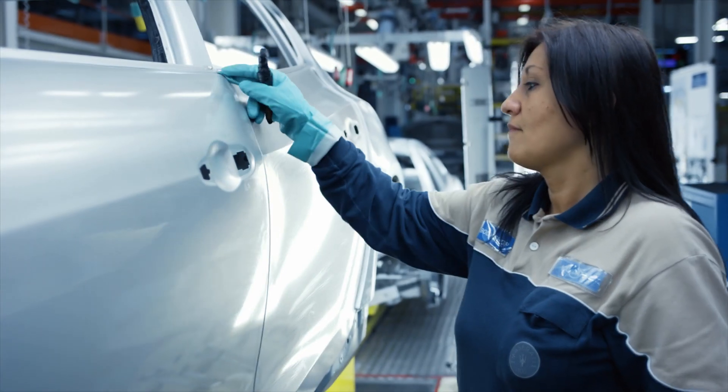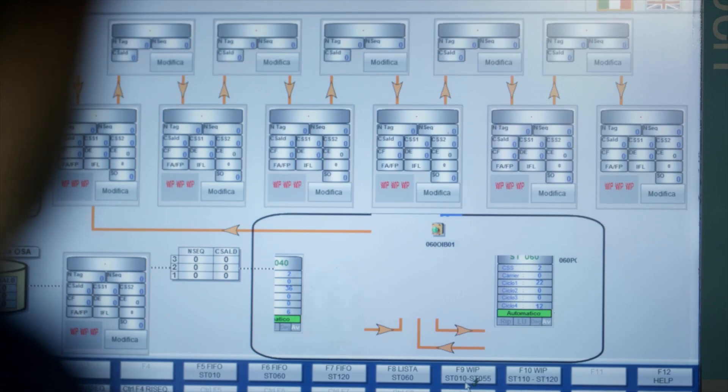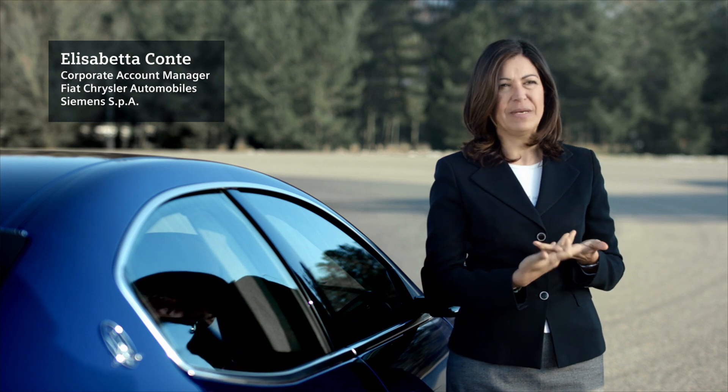One of the strong points of Siemens is the fact that we offer a product portfolio which covers both the manufacturing and the engineering side, and what's more, these products are also tightly integrated.